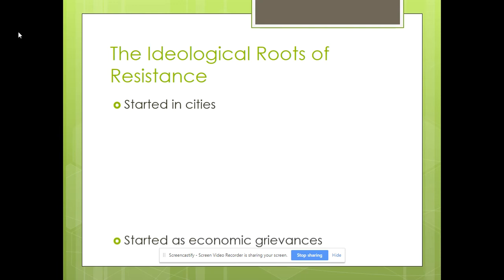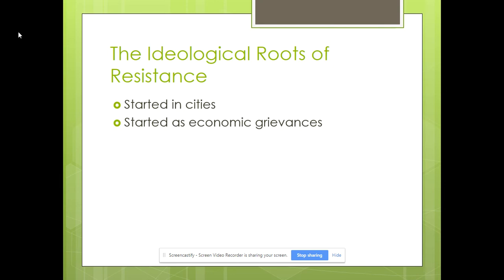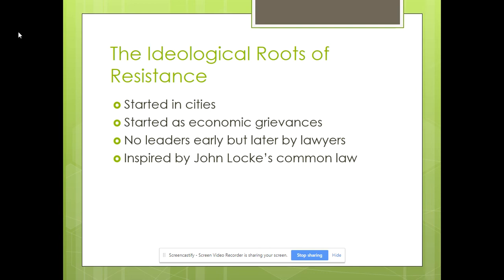The expense of collecting was very costly, and the revenue wasn't worth it, so they eventually got rid of the Stamp Act. It started primarily in the cities where you had some of the most educated people — lots of attorneys and other educated occupations. It started out as economic grievances, and really early on there was no particular prominent leader — not like Dr. King, George Washington, Abraham Lincoln, or W.E.B. Du Bois. A lot of the founding fathers ended up having law degrees of some sort.